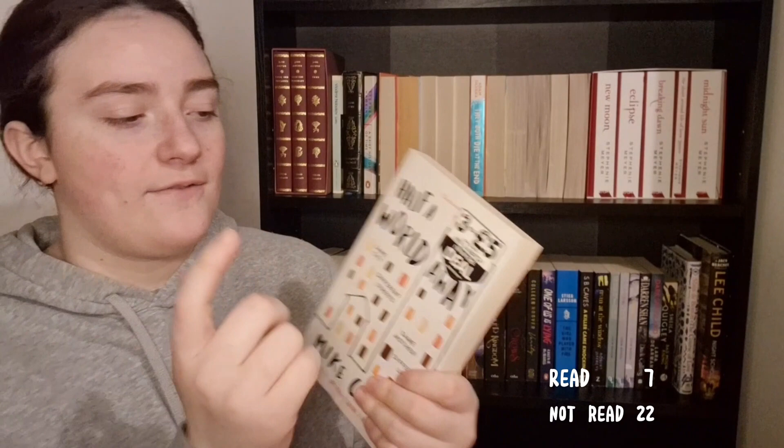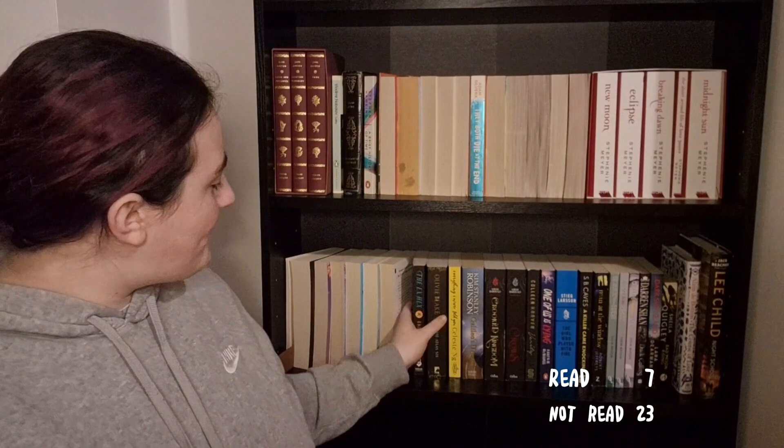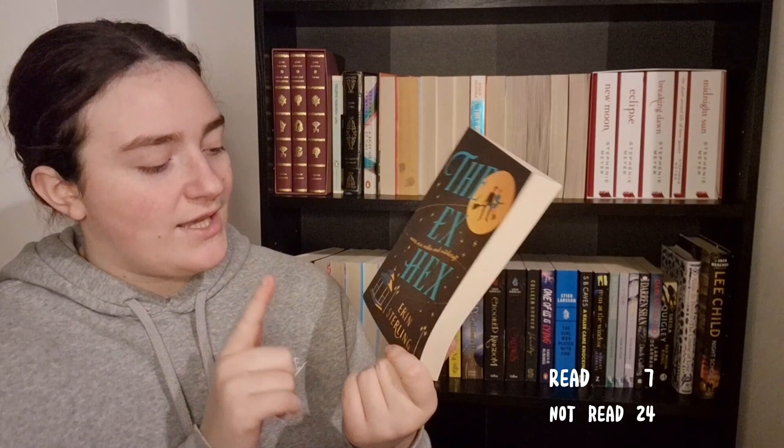Half a World Away — I think it was a buy-three-for-five-pounds deal and I had two books I really wanted, so this was the third one that sounded interesting just to get the deal. I have not read it yet. Then there's The Ex Hex by Erin Sterling, which is relatively new — about a month old. I saw so many people talking about it in November during autumn hauls and TBRs, so I bought it and haven't yet read it.